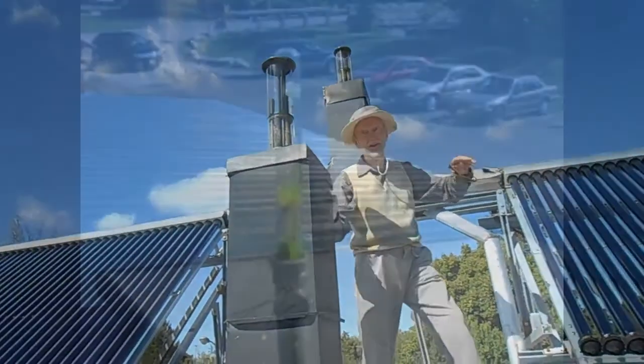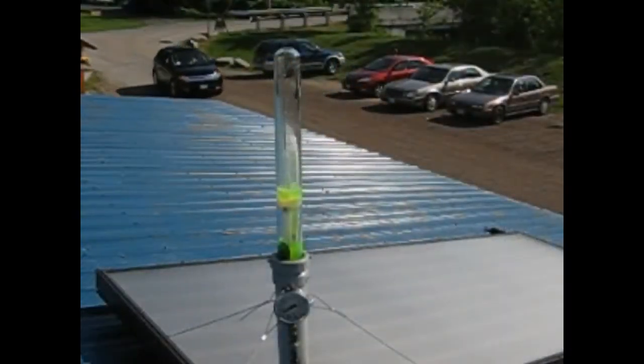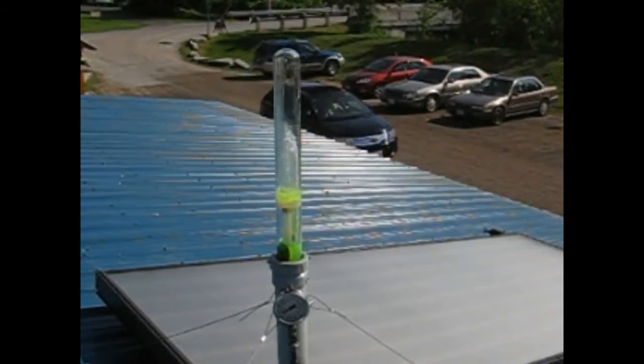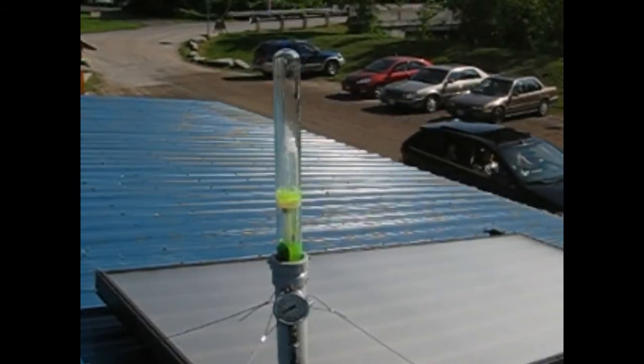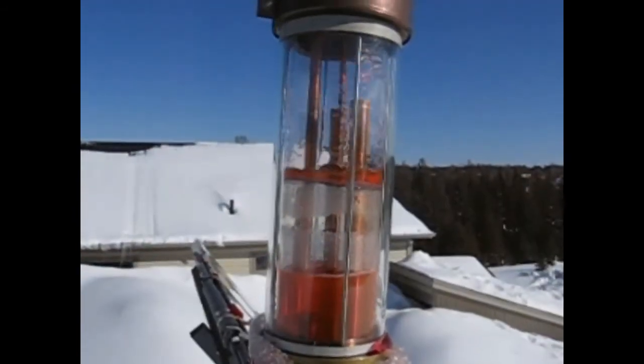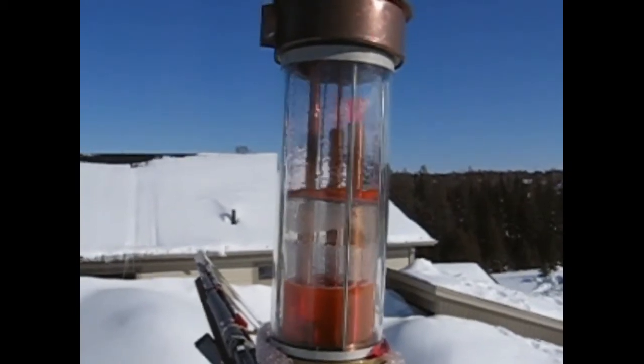And here is a domestic-sized system. Three and a half percent of global energy demand is used to heat domestic water. In North America, due to the high initial cost of solar water heating systems and the low cost of fracking gas, only 10 percent is supplied by solar water heating systems, so the remaining 90 percent is producing greenhouse gases.